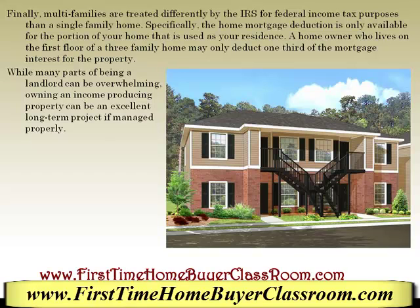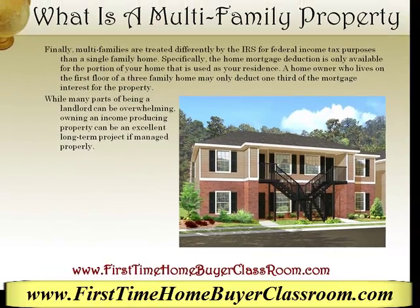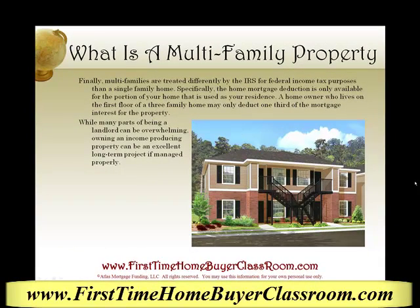While many parts of being a landlord can be overwhelming, owning an income-producing property can be an excellent long-term investment if managed properly. This is Keith Chabot, your friend in the mortgage business, discussing what is a multi-family property. Thanks again.